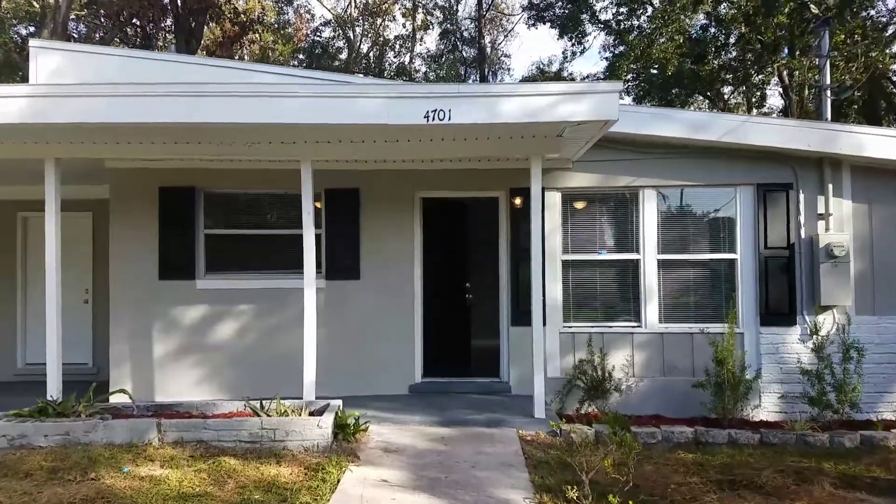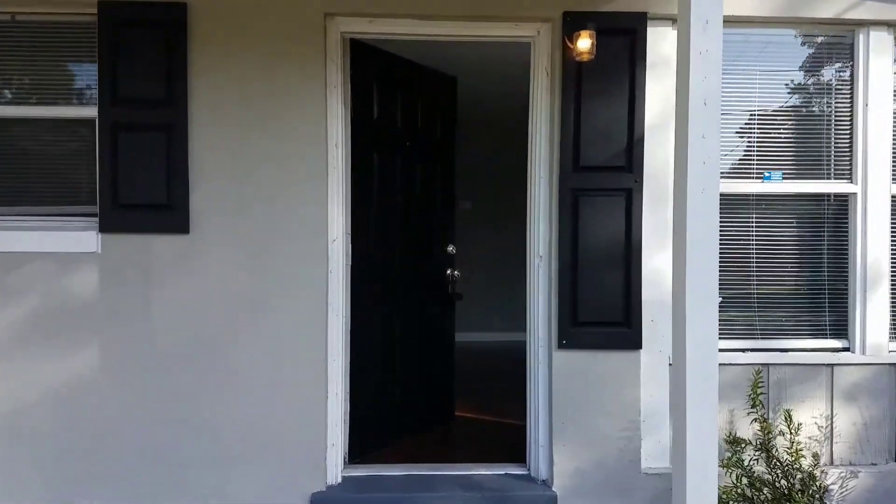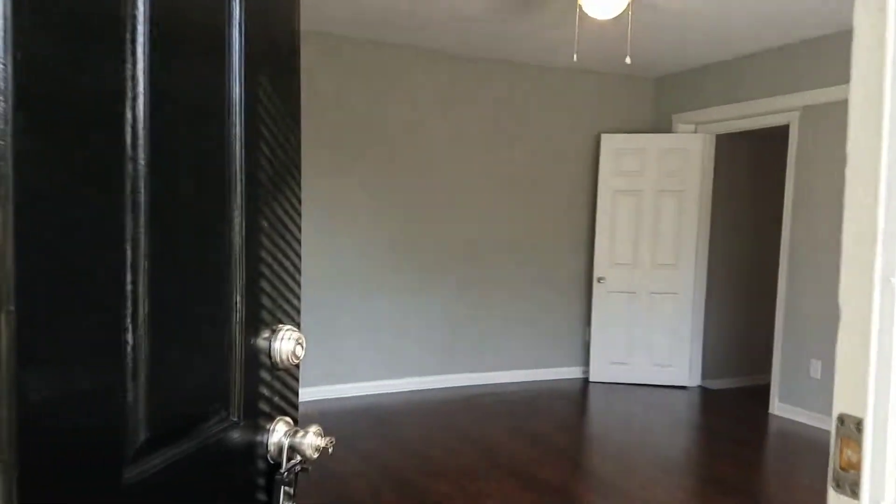Hi, this is Candace with JWB. We're here at 4701 Rochdale Road to do a final walk on a newly renovated four-bedroom home in Jacksonville, Florida.